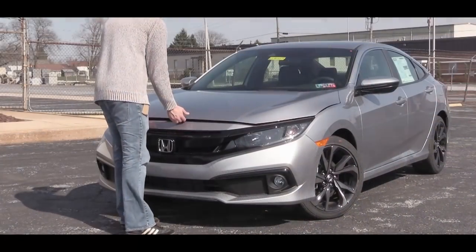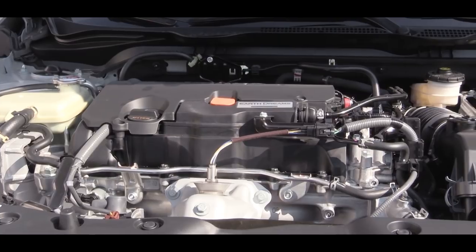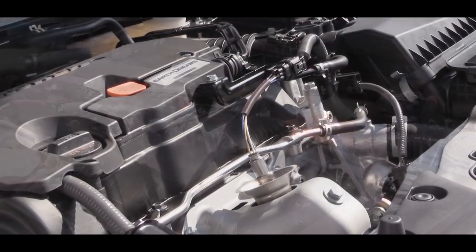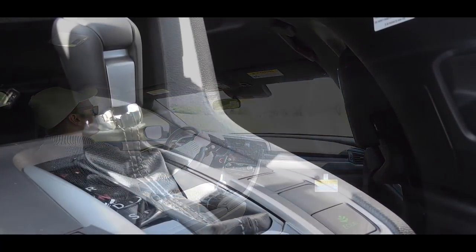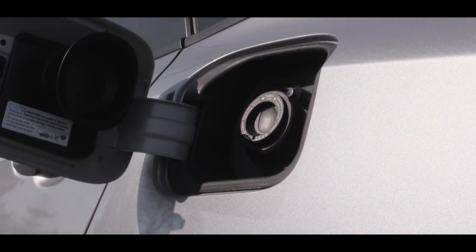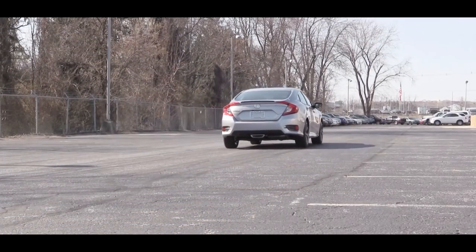There are two different engine setups available. The first, belonging to the LX and Sport trims, is a 2.0-liter naturally aspirated inline four-cylinder putting out 158 horsepower at 6,500 rpm and 138 lb-ft of torque at 4,200 rpm. Power goes to the front wheels through either a six-speed manual or a CVT (adding $800). MPG is 25 city / 36 highway for the manual and 29 city / 37 highway for the CVT. Both engines take regular 87 octane fuel.